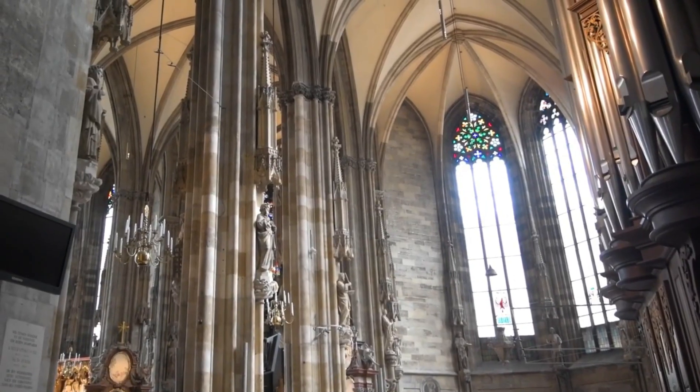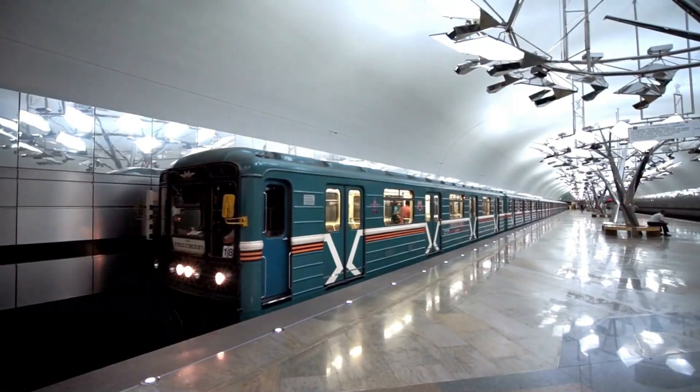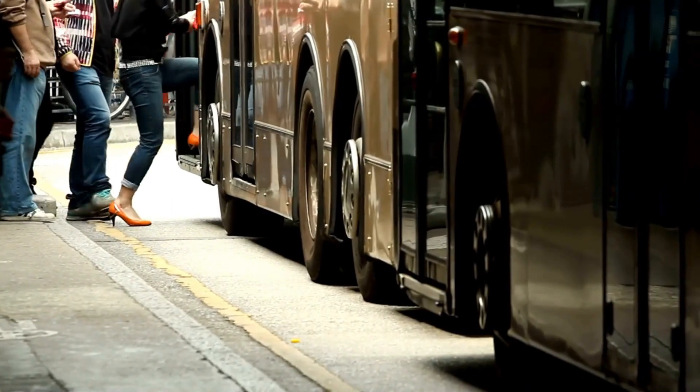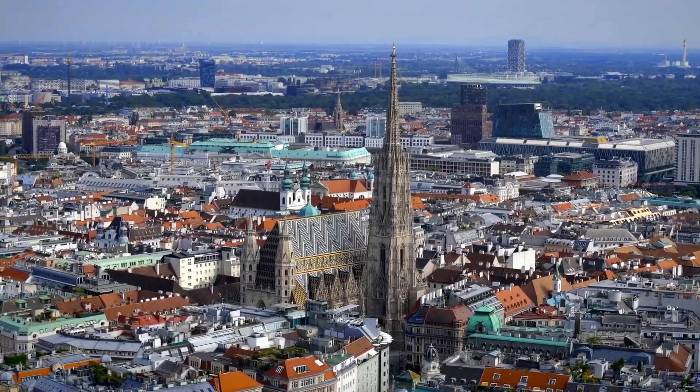Located in the heart of Vienna, St. Stephen's Cathedral is easily accessible. The nearest metro station is Stefansplatz, served by U1 and U3 lines. If you prefer to travel by bus, routes 1a, 2a, and 3a will take you close to the cathedral.